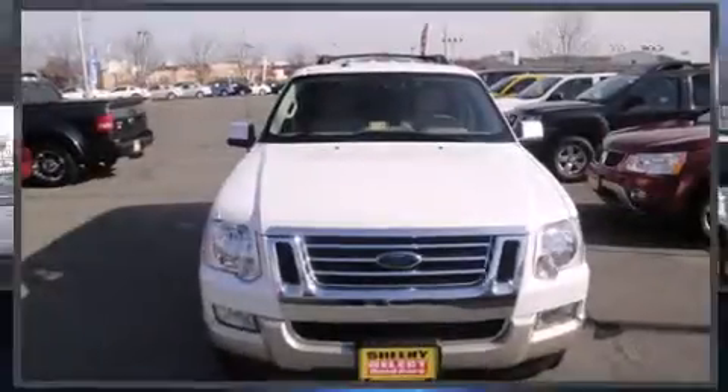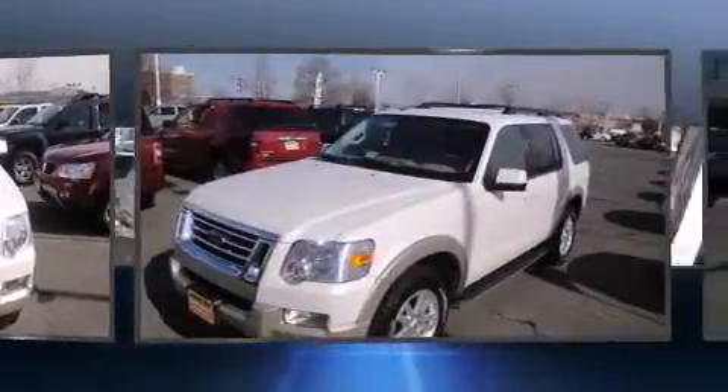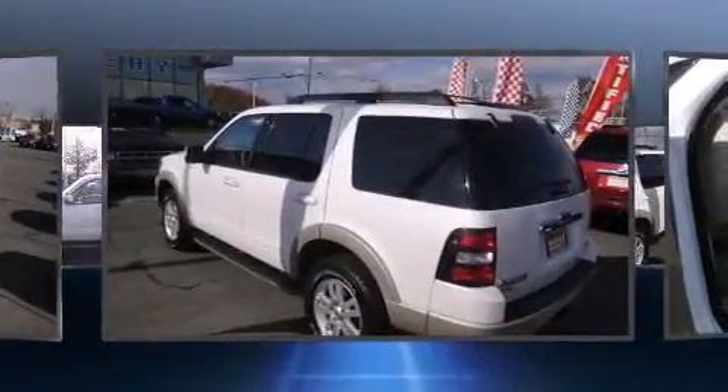Discerning drivers will appreciate the 2010 Ford Explorer. It features an automatic transmission, four-wheel drive, and a four-liter six-cylinder engine. It's equipped with tons of terrific amenities, but it won't break your budget.